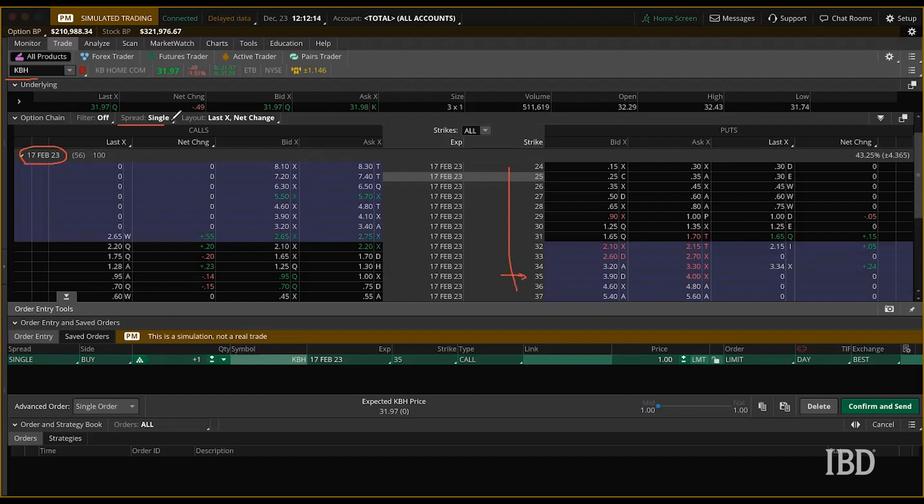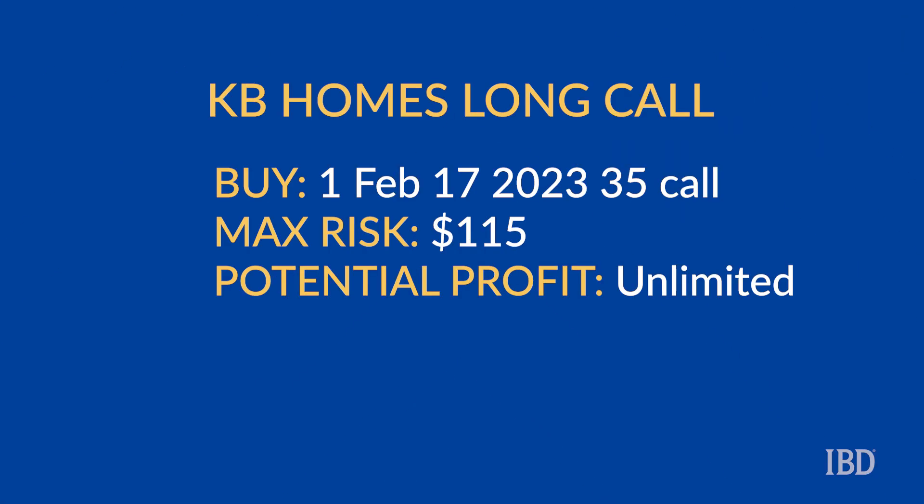We want to select the side of the screen which has prices for calls. To recap this very simple trade, we are just looking to buy one February 17th expiring 35-strike call. With KB Homes trading around $32 a share, the trade would cost around $1.15 per contract, with a maximum potential loss of $115 if KB Homes trades below 35 on expiration.